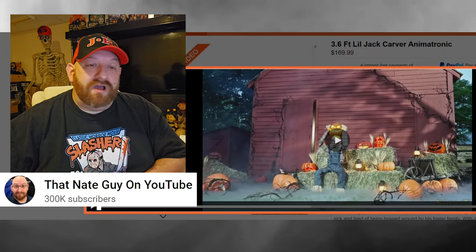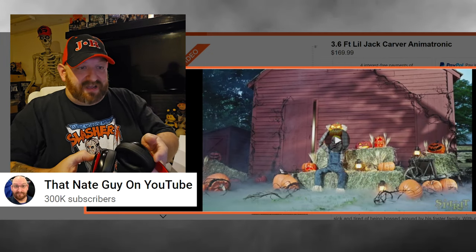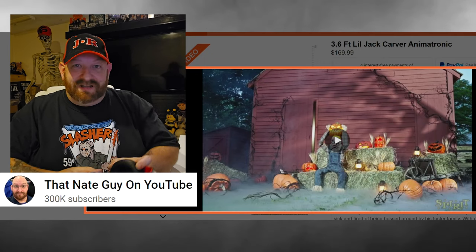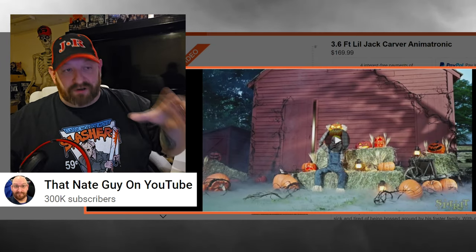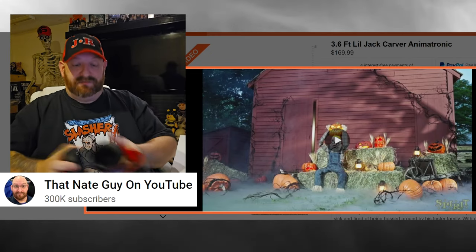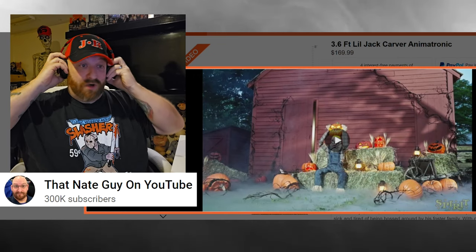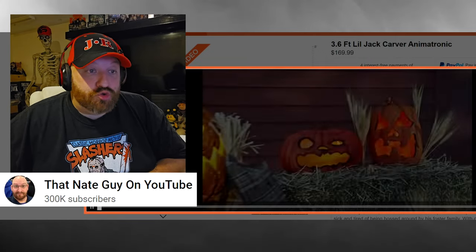I'm so anxious to watch the product video. I hope he says something really creepy. I didn't look ahead, but I know he at least pulls that pumpkin off his head and screams or something. I love a good jump scare prop. All right, here we go — three, two, one.